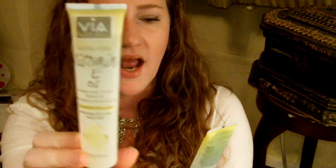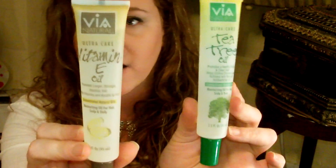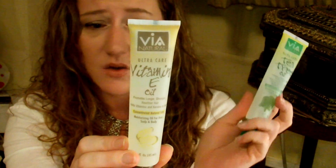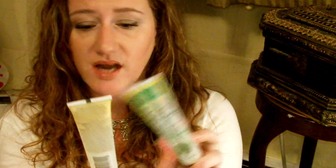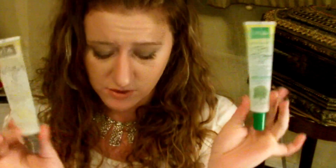Then I saw these and I've never seen anybody haul them. It's the Via Natural Ultra Care Vitamin E Oil and the Via Natural Ultra Care Tea Tree Oil — they're hair oils. The vitamin E helps restore overall hair, promotes longer, stronger, healthier hair. It's a concentrated natural oil for hair, scalp, and body. The tea tree helps control dryness and itchiness, and this one adds vitamins and keratin to your hair. It just says apply liberally, and can be used as a hot oil treatment — you don't even have to rinse it out. I'm intrigued to try these.